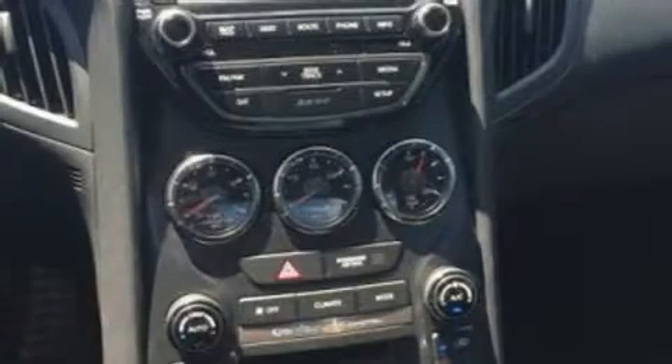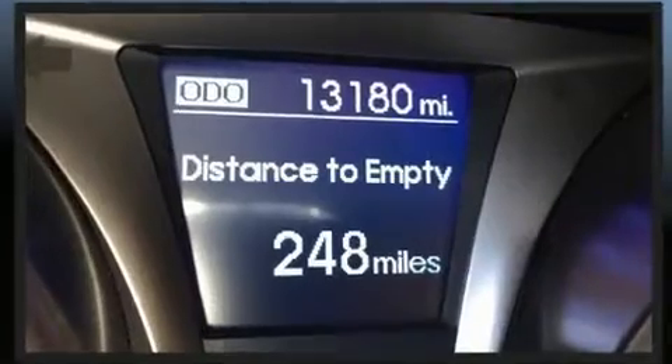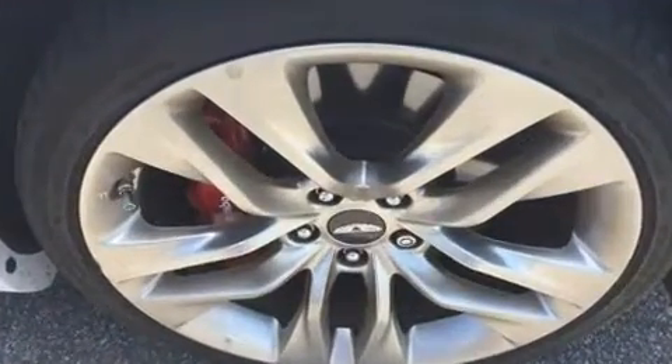Hyundai prioritized fit and finish as evidenced by delay-off headlights, variably intermittent wipers, adjustable headrests in all seating positions, a trip computer, an outside temperature display, and more. Premium sound drives six speakers, providing you and your passengers a sensational audio experience.